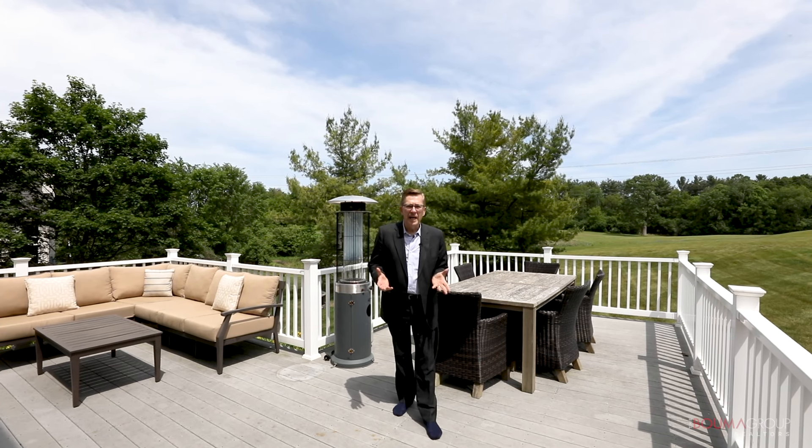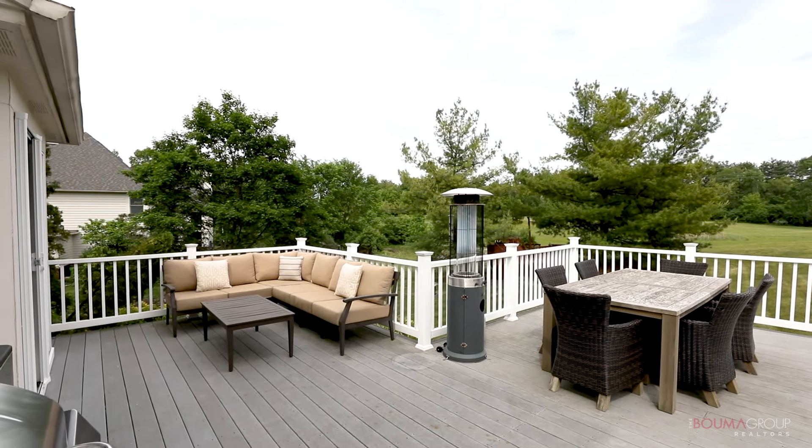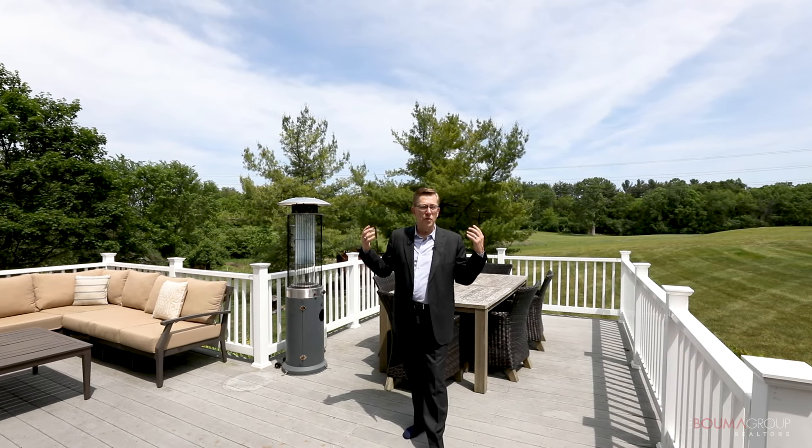Here we are on the deck located off the back of the house. I think this is one of the great features of this home. You've got a huge deck here to entertain, a patio down to the left, and views of the backyard and beyond that, the golf course.